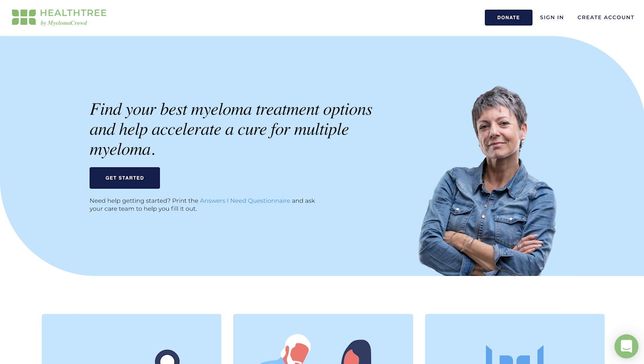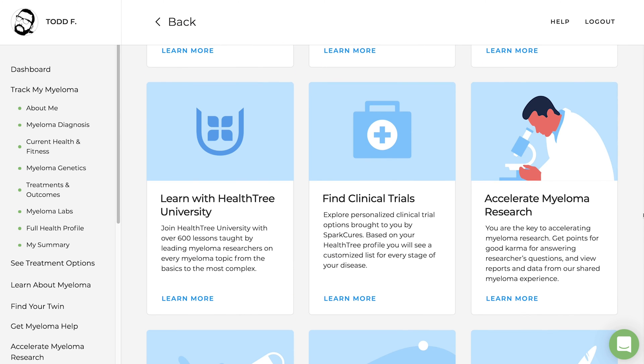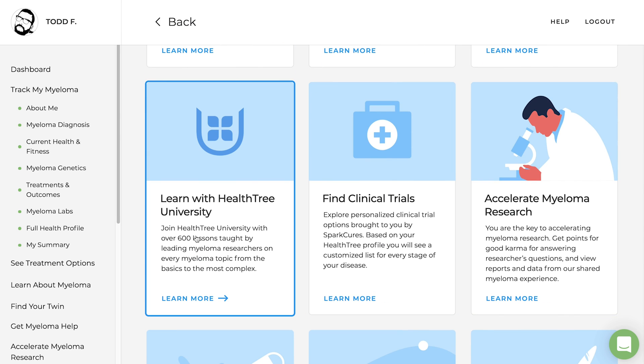Visit HealthTree.org where you can learn more about maintenance therapy in HealthTree University in Class 6, which is called Starting Myeloma Treatment.